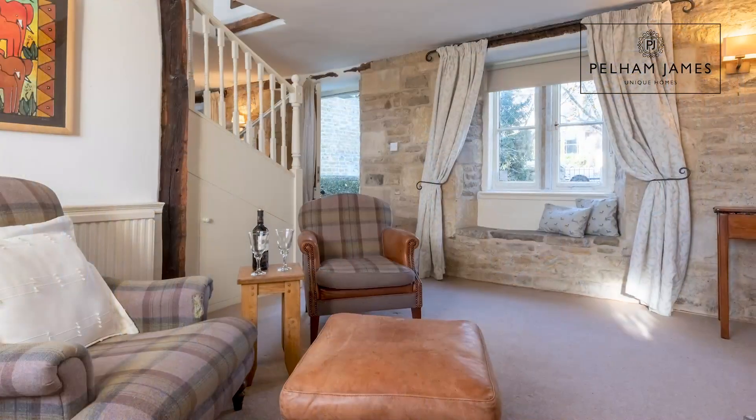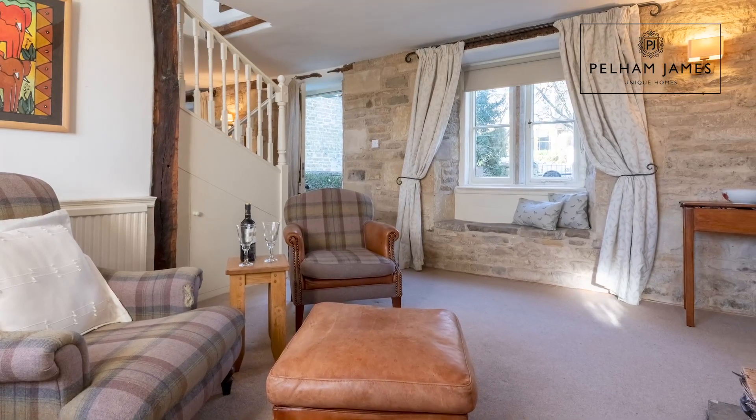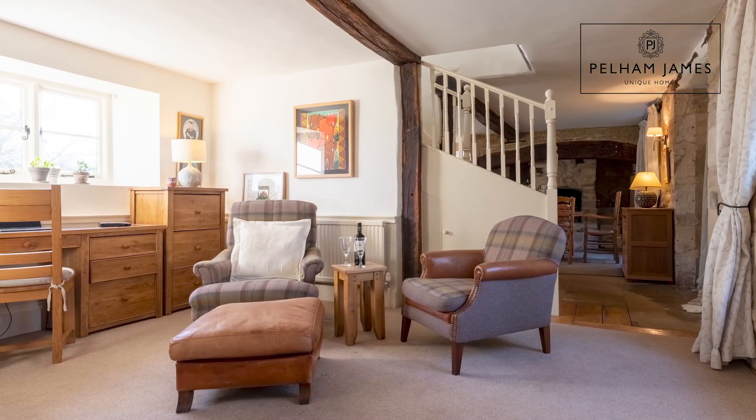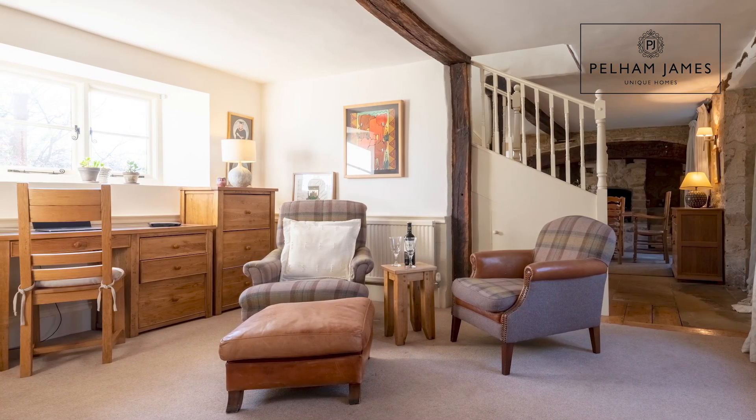The home has four double bedrooms and three reception rooms, the first of which — turning left by the stairs — is the cosy snug. It's also the ideal place to work or study from home. There's a lovely wood burner in there and windows on two aspects.